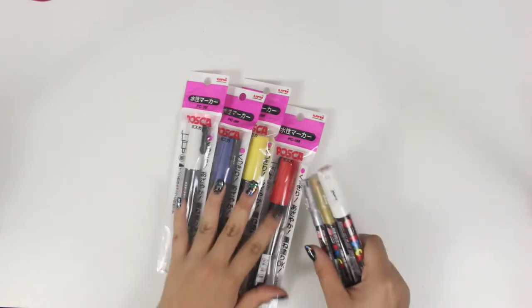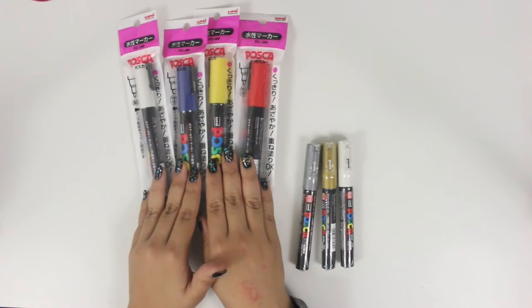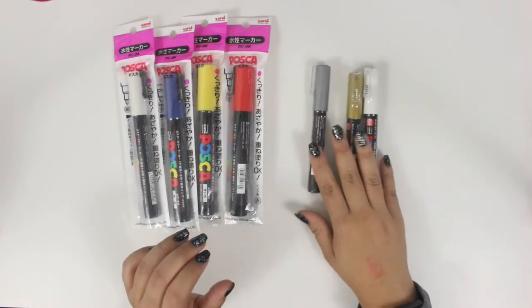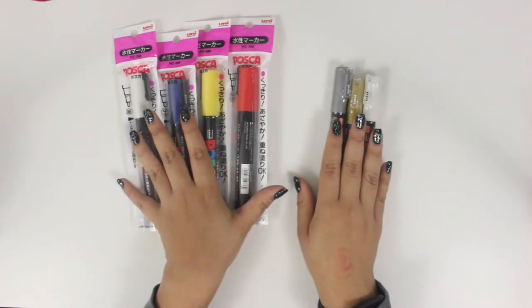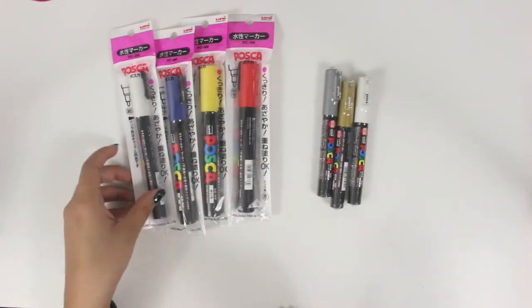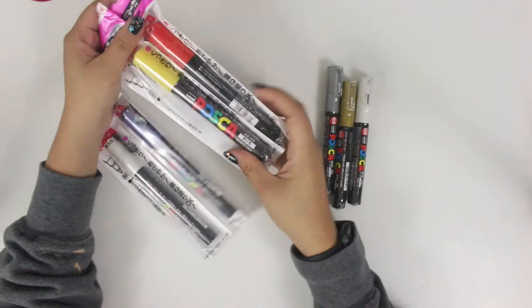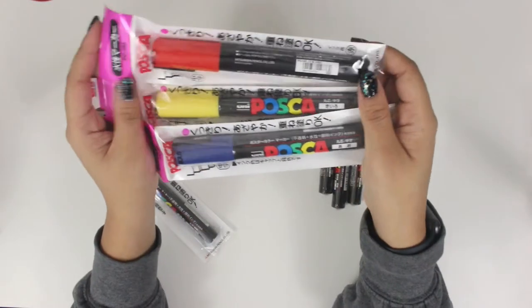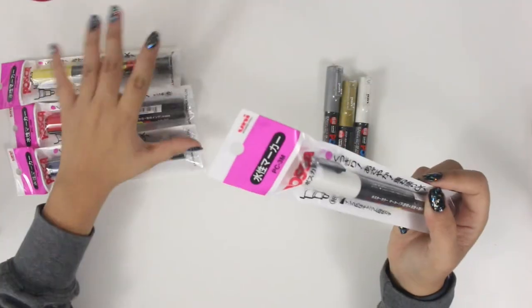Next, I picked up some Posca paint pens. I did pick these up from two separate stores — I believe some from Don Quijote and others from Loft. These three are all the same size: the 1.8 to 2.5 millimeter width Posca pens. I got the primary colors — red, yellow, and blue. I do have these in black and white as well that I purchased before going to Japan.